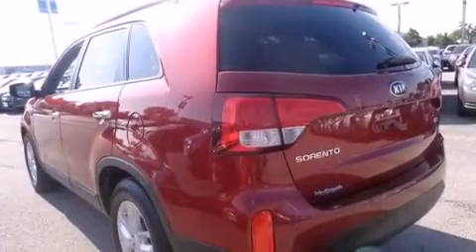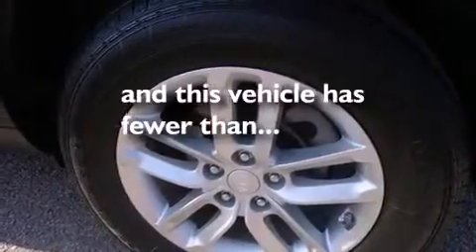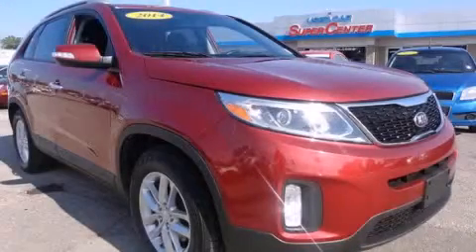Tinted glass, an anti-lock braking system, variable valve timing. And this vehicle has less than 31,000 miles. Call now to find out how you can own this breathtaking automobile.